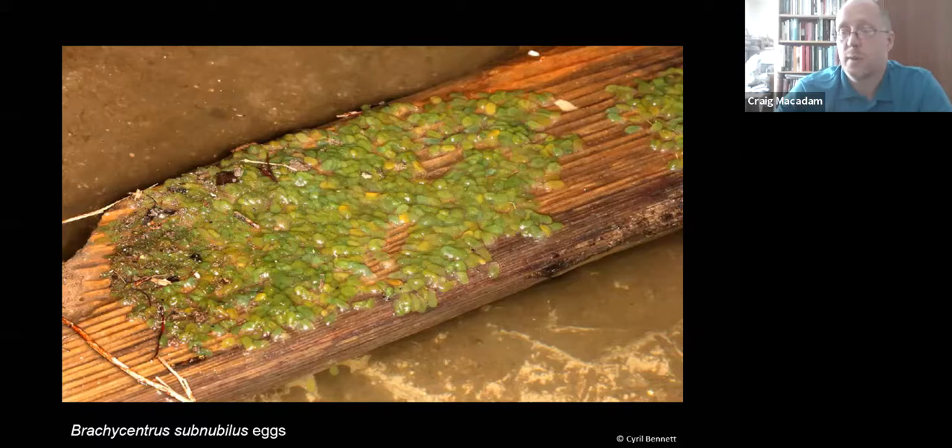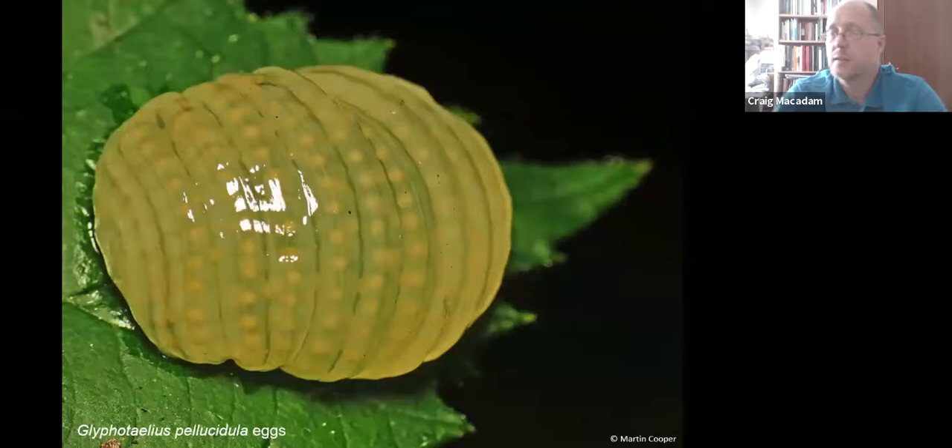The grannom also goes under water to lay its eggs — this is a piece of wood pulled from the River Avon with little green sacks of eggs on it, where the grannom has pulled itself under the water and laid directly onto it. Structures like bits of wood and bridge supports can be really important for these insects. Other species lay eggs by dipping their abdomen into the water as they fly over, and some lay onto bankside vegetation — like Glyphotelius pellucidus, which lays eggs on overhanging vegetation from which the eggs wash into the water when it rains.